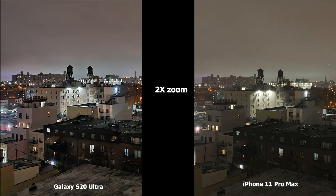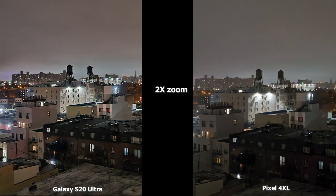Moving to 2x zoom, the S20 Ultra is much brighter. The iPhone 11 Pro Max has that yellow tinge again, and the brown building in the front is a bit darker compared to the S20 Ultra image, where the brown building is more lit — you can see the balconies and windows much more clearly. Compared to the Pixel 4 XL, the S20 Ultra overall looks sharper and brighter. The main building with the water tower shows more focused lighting, and the brown building in the Pixel is darker compared to the S20 Ultra.